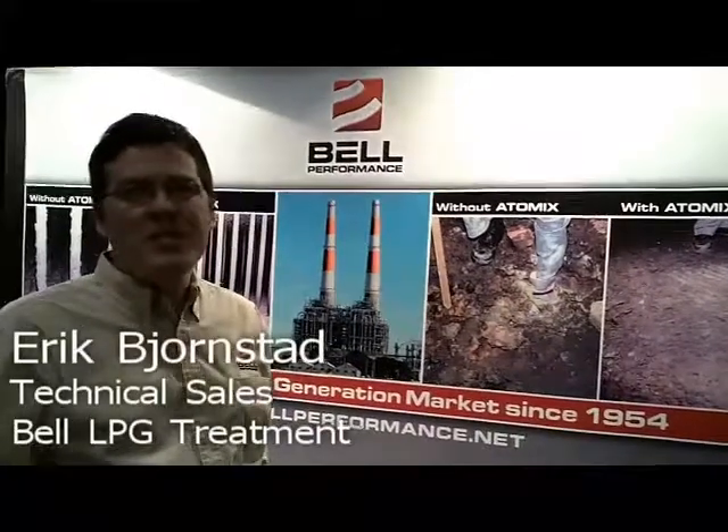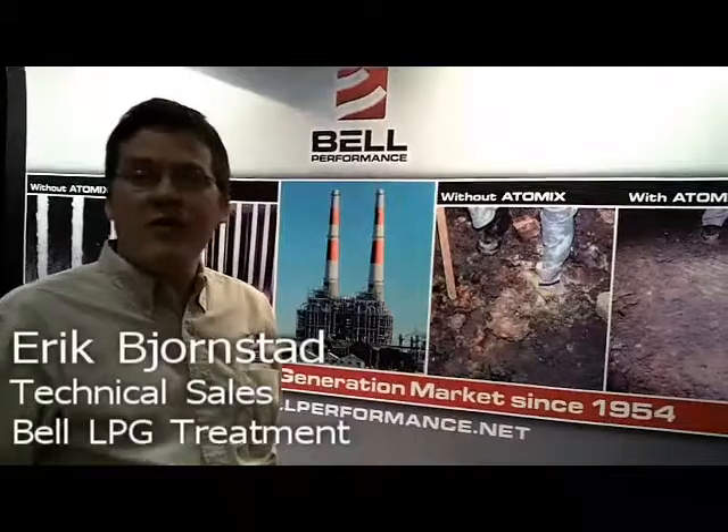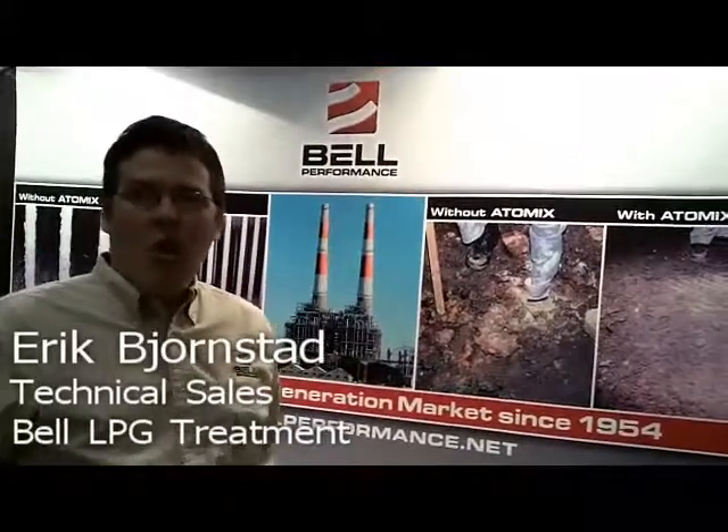Bell LPG treatment was formulated by Bell Performance to treat most of the major problems that LPG users experience, whether using the fuel in automotive applications or in industrial or home heating applications.